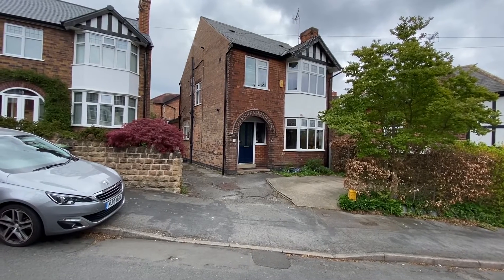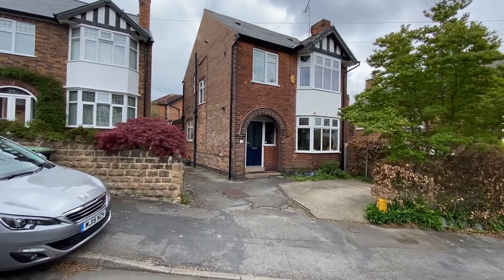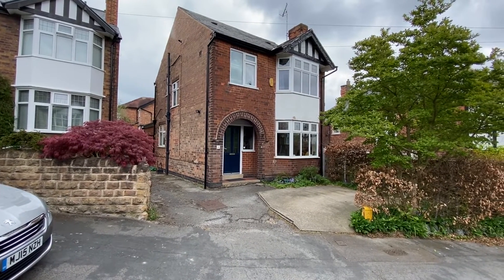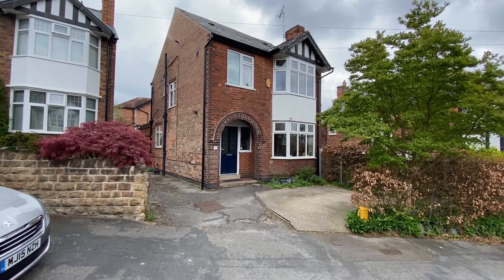We're here on Worcester Road in the highly sought-after Woodthorpe for a video tour of this well-presented and extended detached family home, offered to the market with no upward chain and situated within easy reach of both Mapley and Arnold's excellent range of amenities.